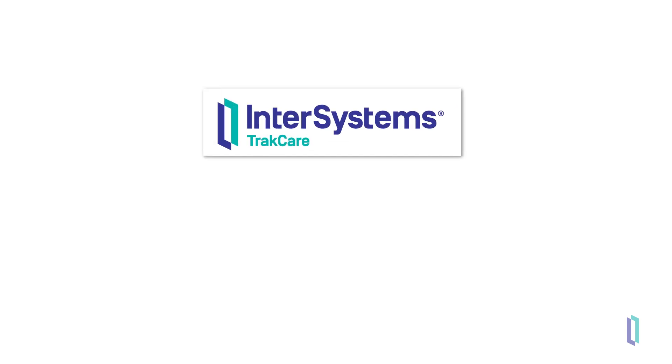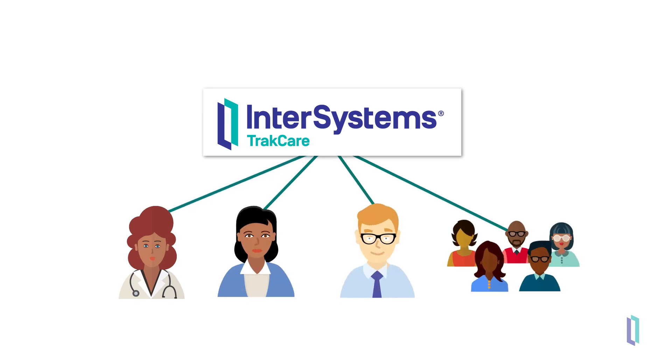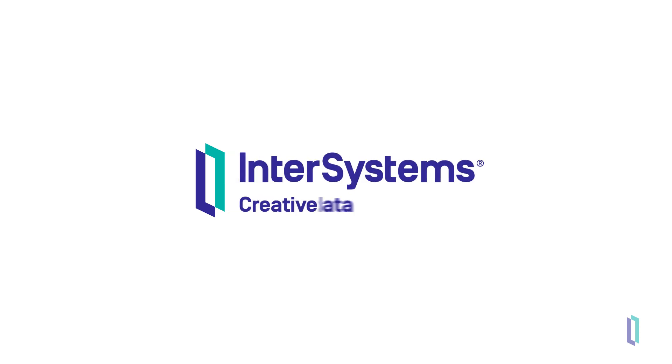As a leading EMR, TrackCare allows healthcare organizations outside the U.S. to easily maintain massive amounts of healthcare data and provide a smooth experience for clinicians, patients, administrators, and other healthcare stakeholders. To learn more about InterSystems products and decide which one is right for you, visit intersystems.com.